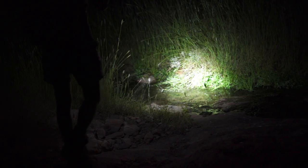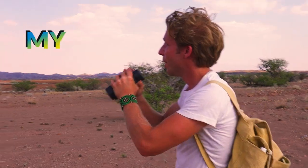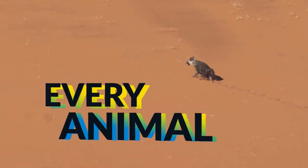Let's see if I can find the largest frog in the whole world. My name's Jack Randall and I'm a zoologist, and I'm showing you every animal on the planet.